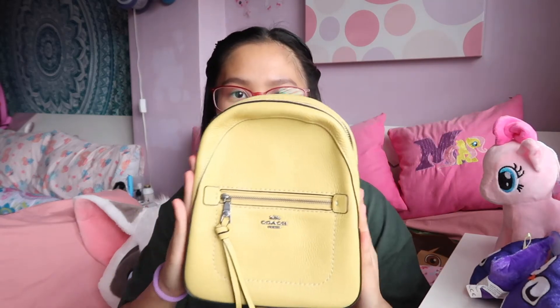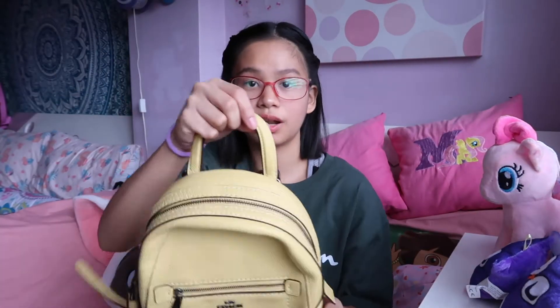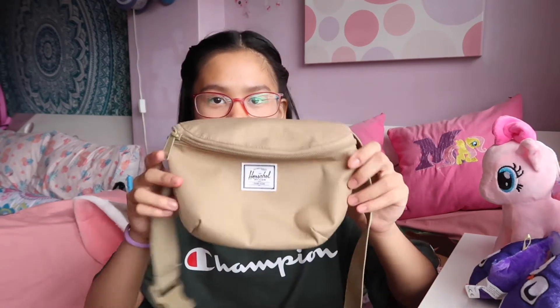The first bag is this Coach bag and it's color yellow. The thing about this is it can be three-way — it can be a crossbody, a shoulder bag, and it can be a backpack. So it has a lot of ways to wear it. Along with that, I got a Coach wallet or wristlet. It's just this pink one and it just says Coach. I've been wanting one of these, so I got one.